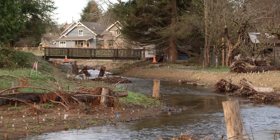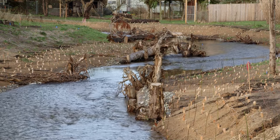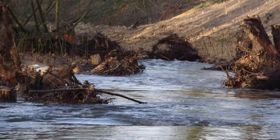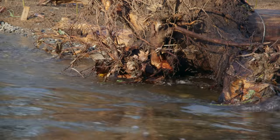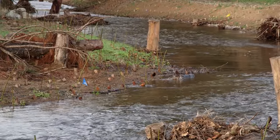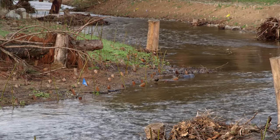As part of the restoration, large logs and woody debris were added to the channel. These structures provide natural erosion protection and increase fish habitat. Over time, vegetation along the creek will fill in with deep root systems that provide strong and stable creek banks.